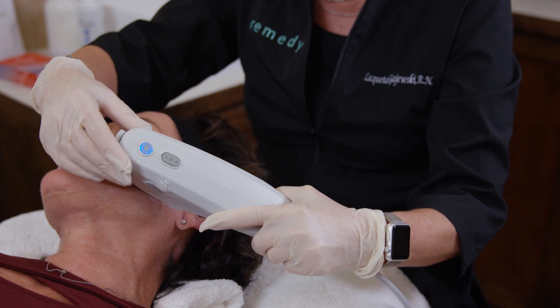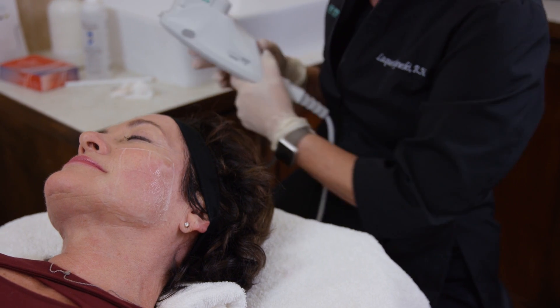Since there's no need for cutting or disrupting the skin surface, with Ultherapy there is no downtime. Patients can resume normal activities immediately. Most patients need only one treatment, and results can last two years.